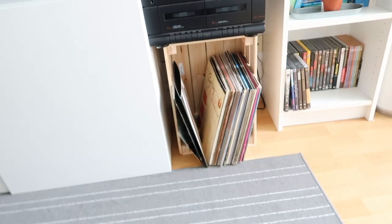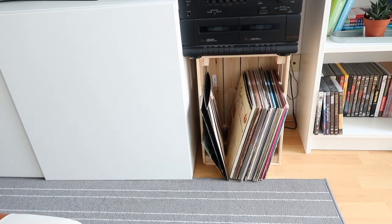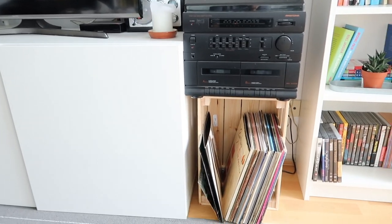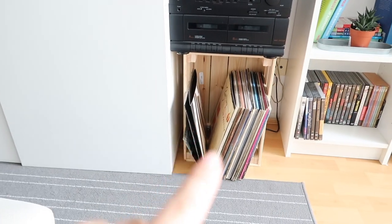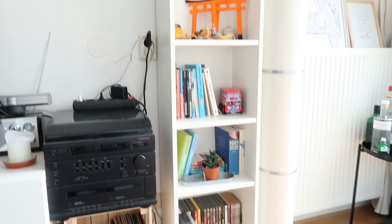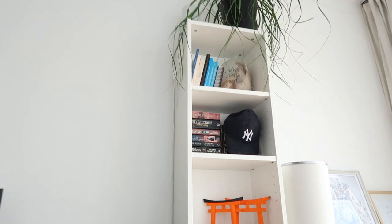Up here we have our record player with all of our records — this is a new addition. It's just a little wooden crate on its side with the record player on top and all of our records down below. I thought that was very very cute.